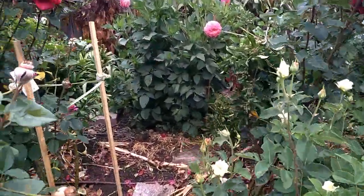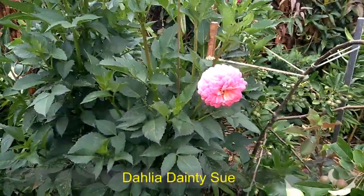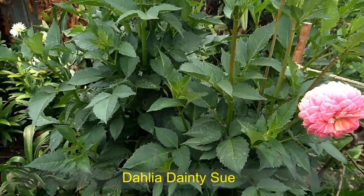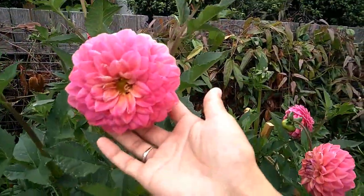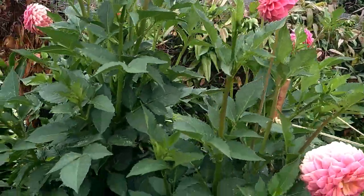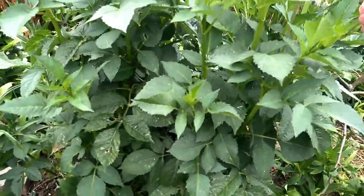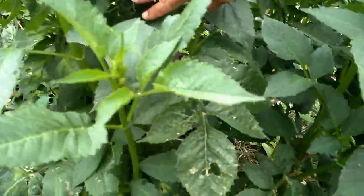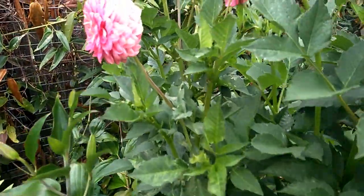Over here I got this dahlia. I think it's called dahlia dentsu. I love this variety. I've had this one for three years now, and I haven't divided the tuber. Maybe I will do it this spring or winter. Last year I didn't stake them and the branches went everywhere. But this year I tied the twine around all of them together so they can stay upright like this.